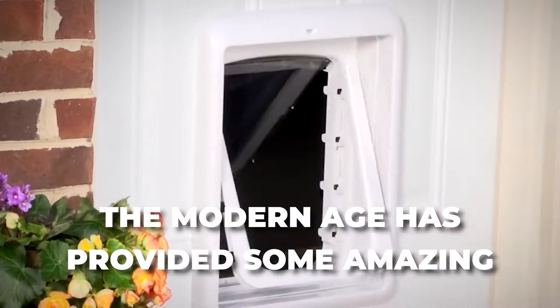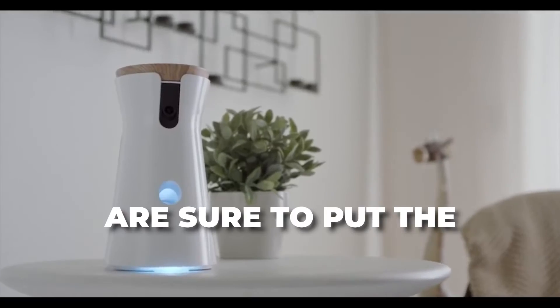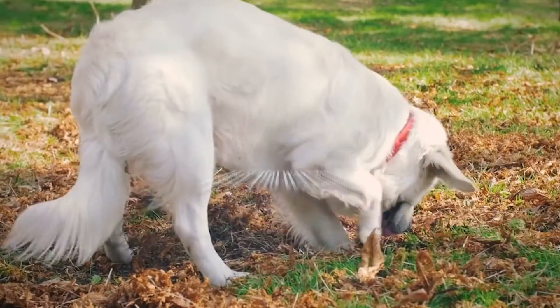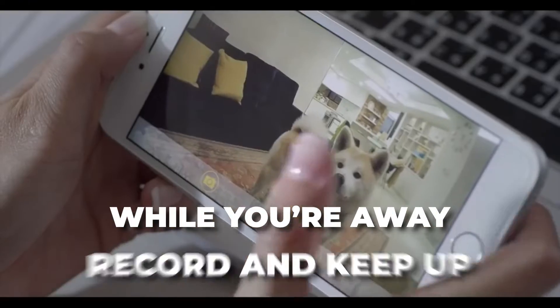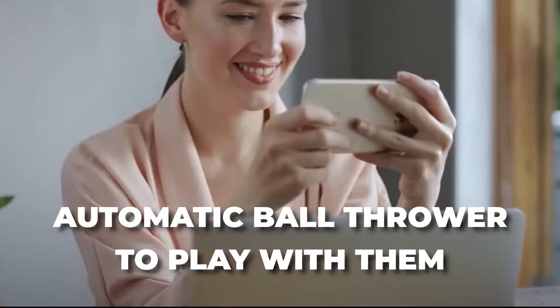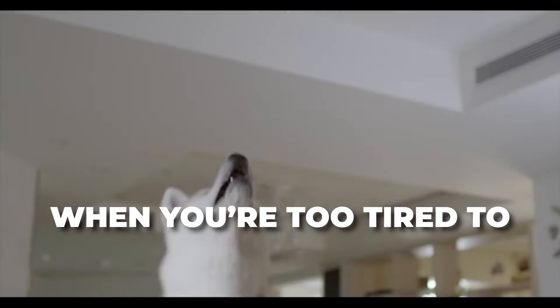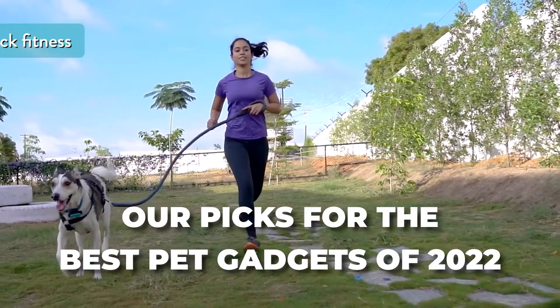The modern age has provided some amazing new technology for your furry friends that are sure to put the old era to shame. So, if you want to monitor your pets while you're away, record and keep up with their diet and health, or even need an automatic ball thrower to play with them when you're too tired to, look no further than our picks for the best pet gadgets of 2022.